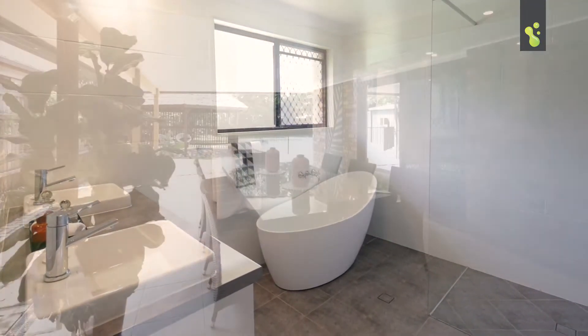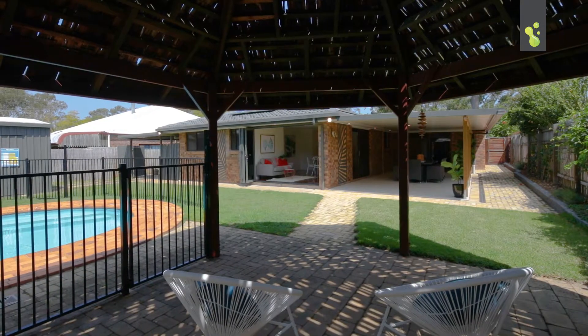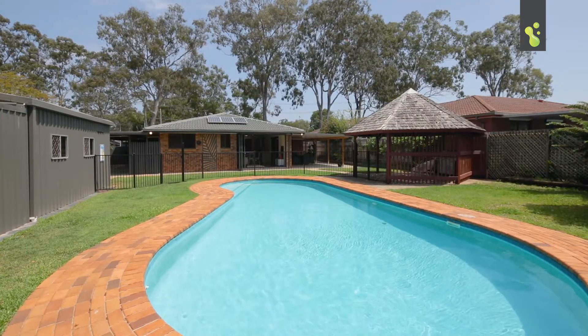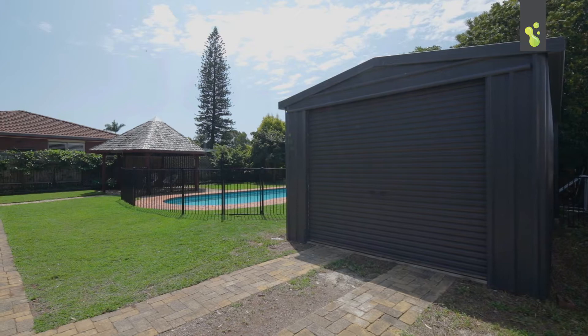Outside you've got this awesome undercover outdoor entertaining area. You've also got the great Bali hut. Obviously you've got the big land space, plenty of room for the kids to play. There's also the pool, the shed, the drive-through side access — there's just so many things about this property that you're gonna love.